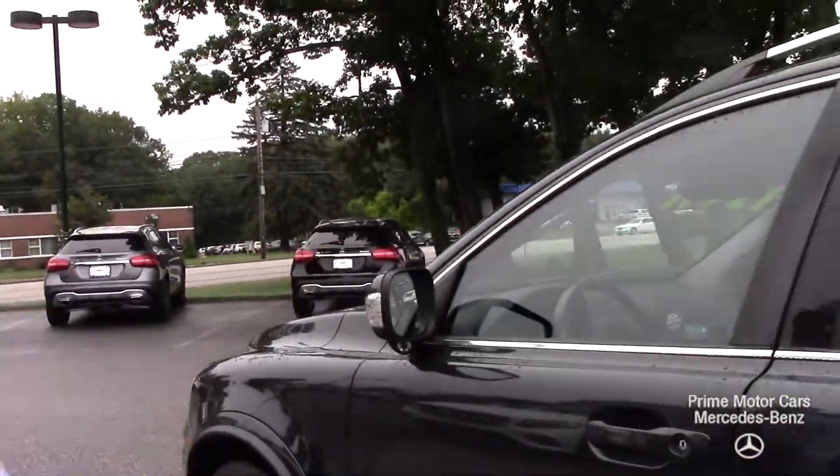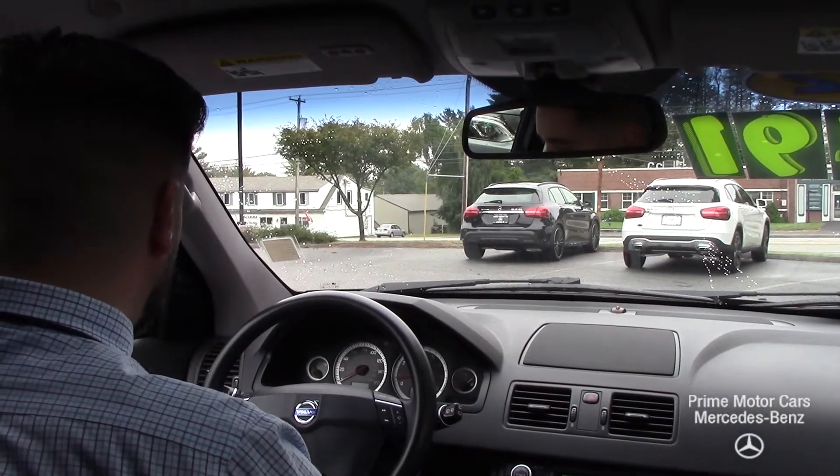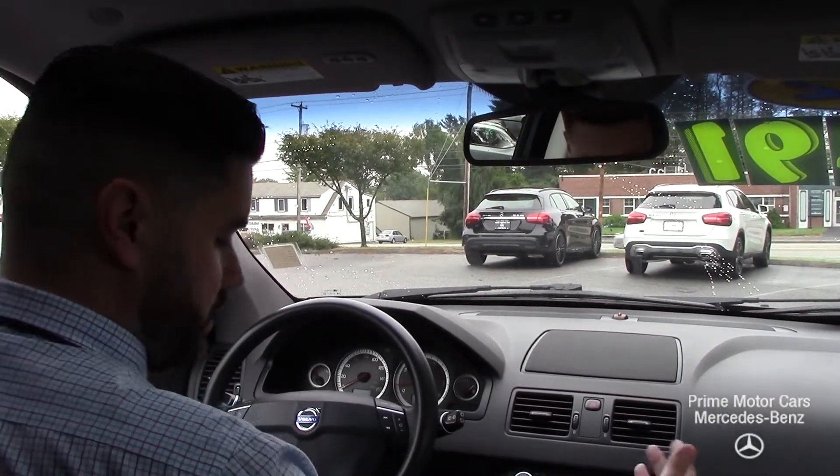So why don't I take a seat in the driver's seat — we'll take a little spin around the dealership and see the cabin. Okay Eric, so we are in the cabin here of the 2012 Volvo.